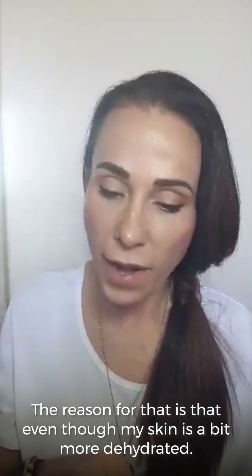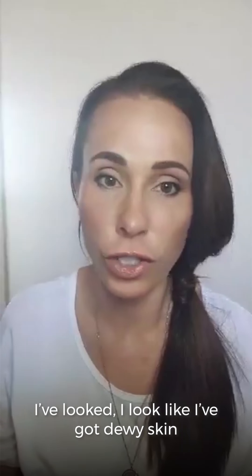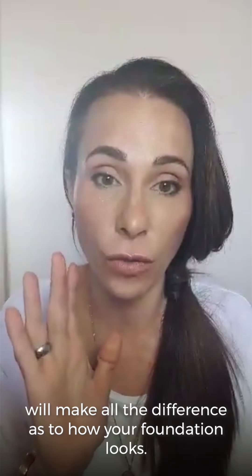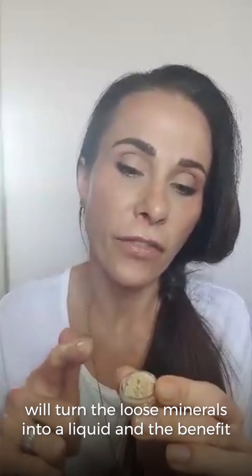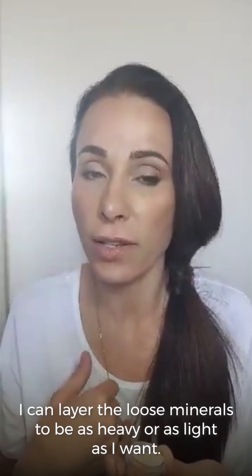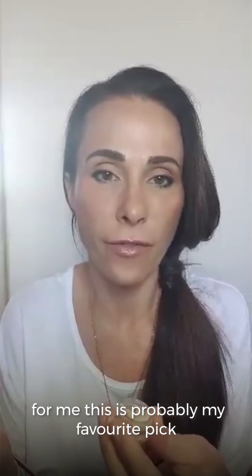My preference is the loose foundation. Even though my skin's a bit more dehydrated, I look like I've got dewy skin, because I've got a facial oil and the primer on underneath. So often what you put under your foundation will make all the difference. Using a facial oil like a rosehip oil or one of our facial oils will turn the loose minerals into a liquid. And the benefit is that this has got 20-plus sun protection in it — I can layer the loose minerals to be as heavy or as light as I want.